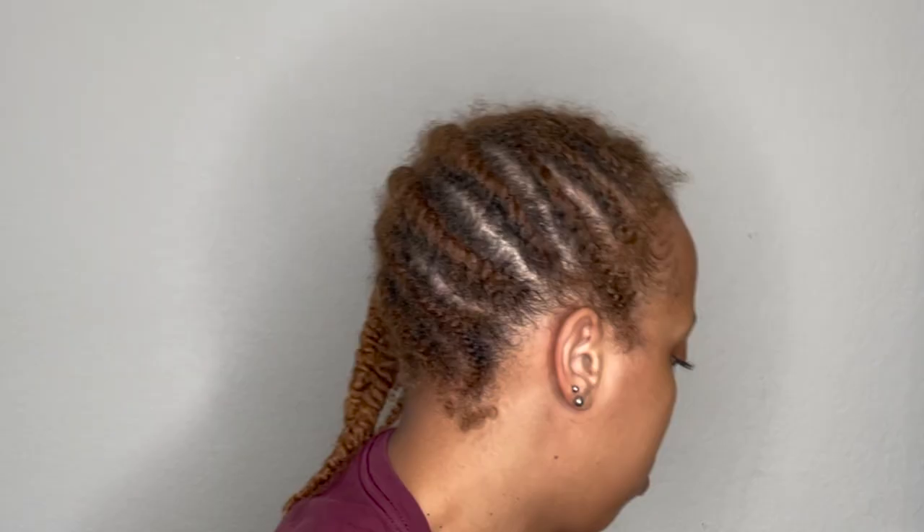When I first became natural I would just do a lot of these little updos and stuff. This is all flat twisted up and then I have loose twists on this side. Once I take the twists out I'm going to deep condition as I always do with every shampoo, but I'm also going to do a hot oil treatment.